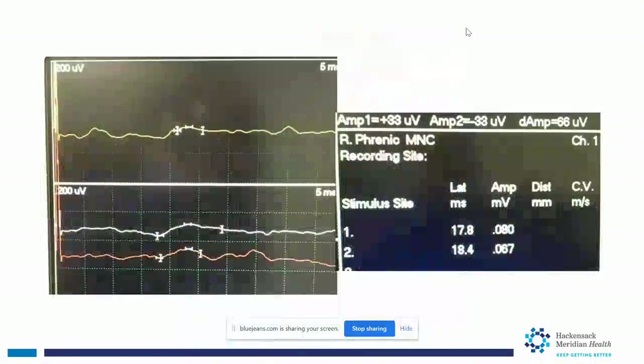On the affected side, the latency — the time of discharge — is almost double, and the amplitude of response is about 30% compared to the normal side. This indicates axonal damage, loss of fast axons, and some demyelination as well.